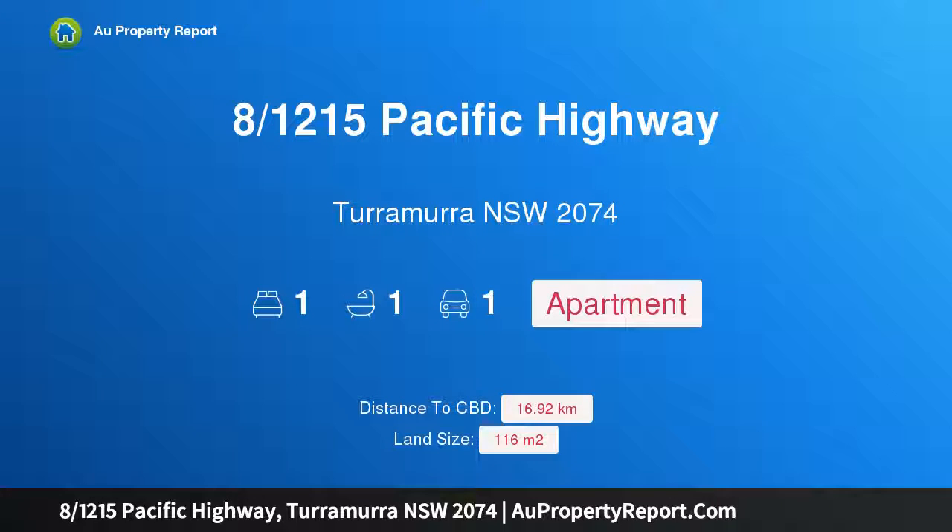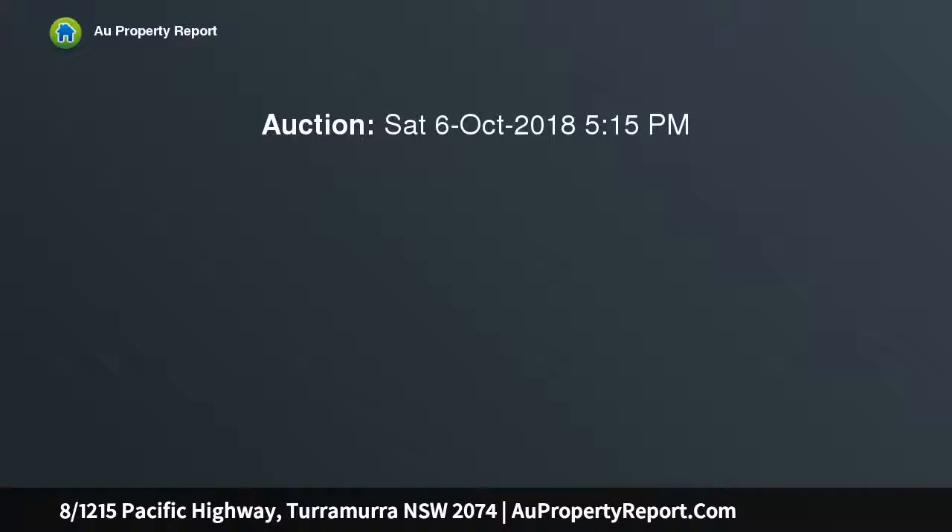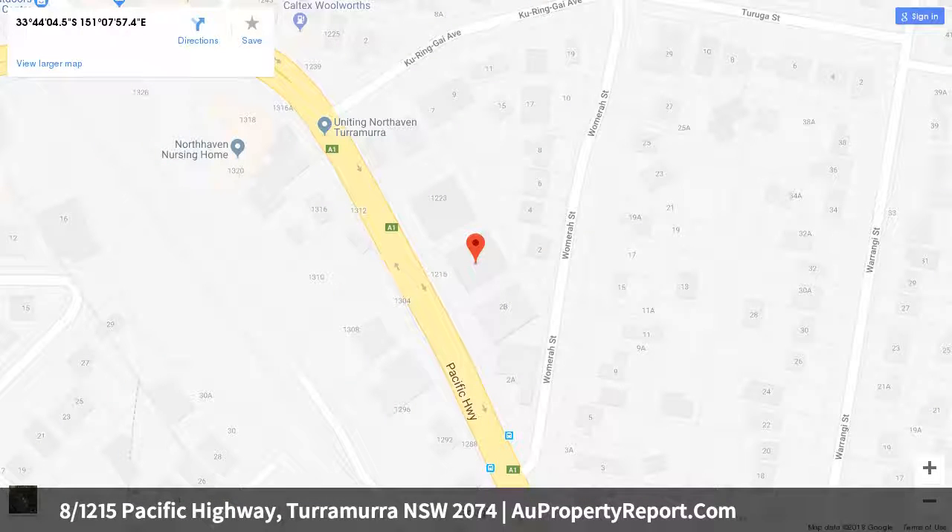Hi, I am glad to introduce Property 8, 1215th Specific Highway, Turramurra, New South Wales, 2074. Ultra-convenient one-bedroom apartment with study north. Presenting an ideal entry point to the Upper North Shore Market for easy care investment opportunity, this oversized apartment offers 116 SQM on title, with large living spaces that flow to a courtyard and garden area.